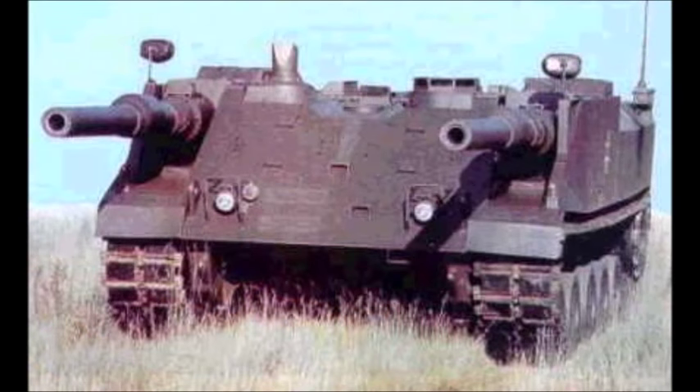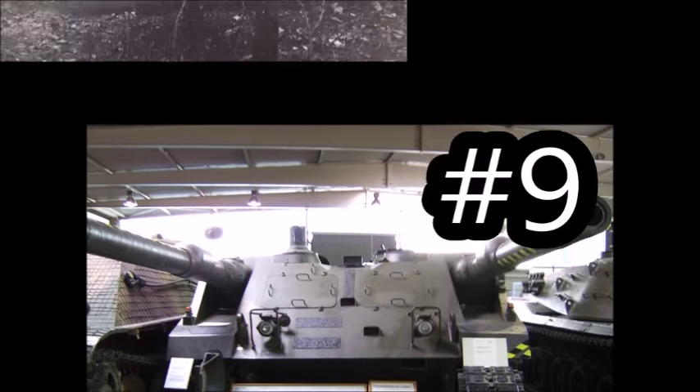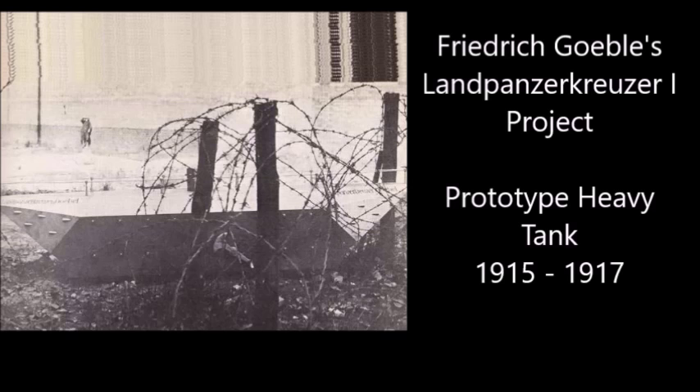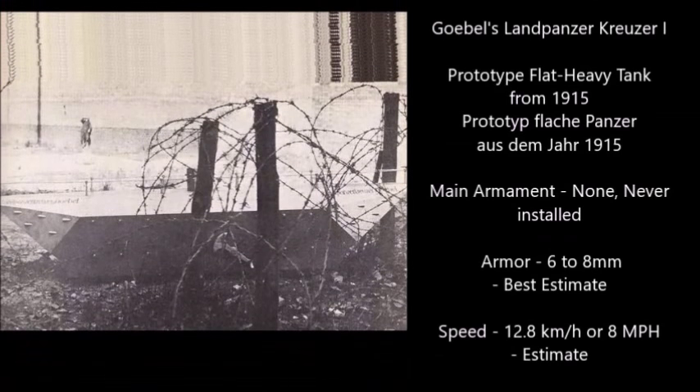It's time to go into Number 9: the Land Panzer Cruiser Project of 1915 through 1917. The Land Panzer Cruiser was a series of two German prototype tanks from 1915 through 1917. These were both flat-heavy tanks, very similar to ironclads used during the American Civil War.